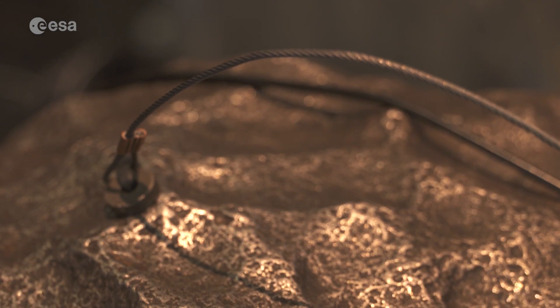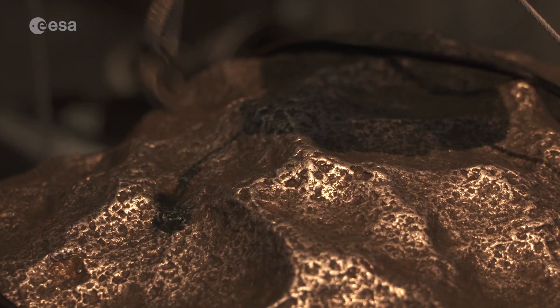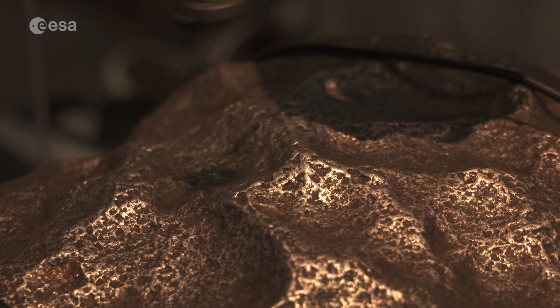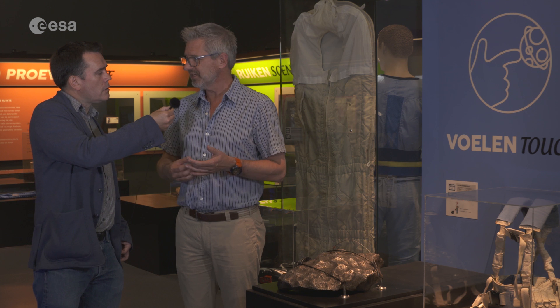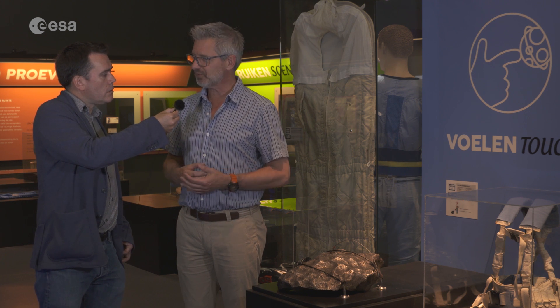When did it fall on Earth? We estimate 5,000 years ago, and it fell in a swamp area that has now been dedicated as a natural reserve, so nothing can be taken out of this location anymore. Would you like to acquire any more meteorites in future? Yes, because this is an iron meteorite and there are many more types. We have rocky or stone meteorites, and anything in between — also with lovely minerals and crystals in them. So I would like to acquire some more, yes.